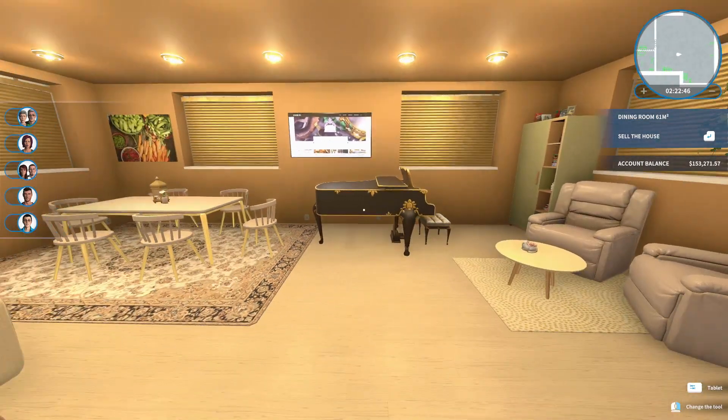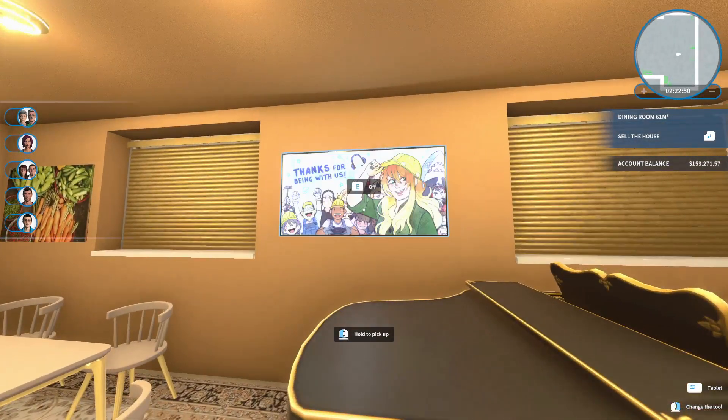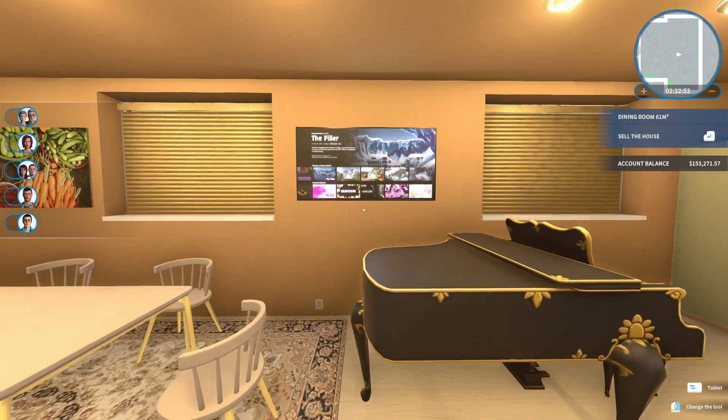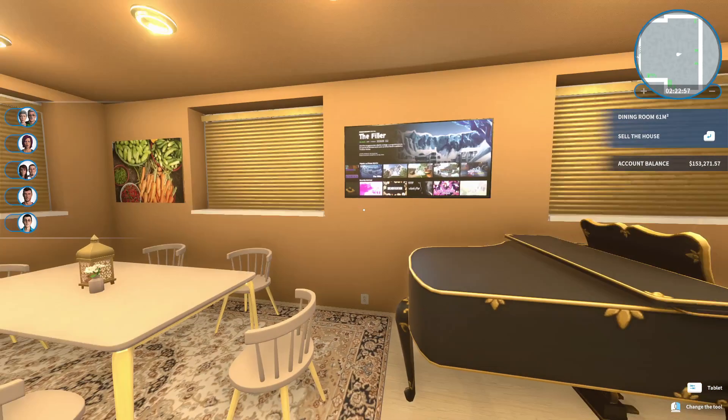I don't know why that TV's there — it's not like you could really easily watch it. I guess from the corner you could. Mainly, I just put this TV here as kind of a placeholder to begin with and just didn't remove it. But whatever.